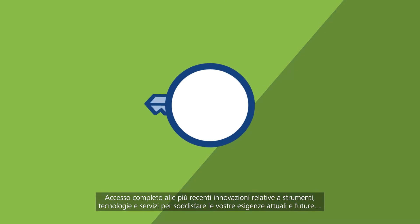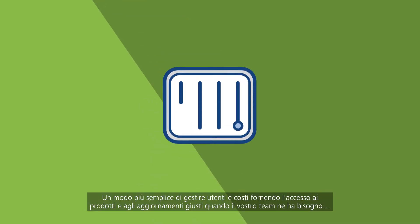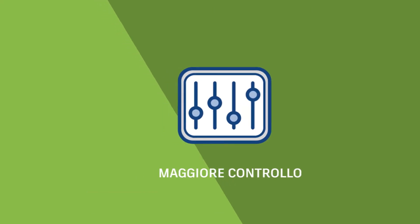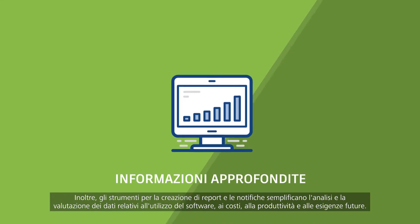Broad access to the latest innovation tools, technologies, and services to fit your needs, now and in the future. An easier way to manage users and costs by providing access to the right products and updates while your team needs them. Also, reporting tools and notifications make it easier to analyze and evaluate software usage, spending, productivity, and future needs.